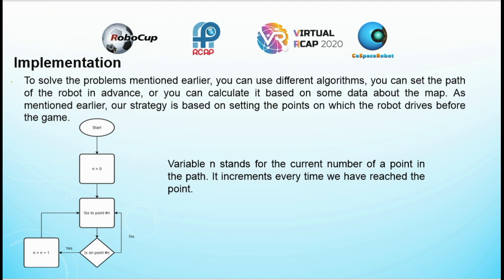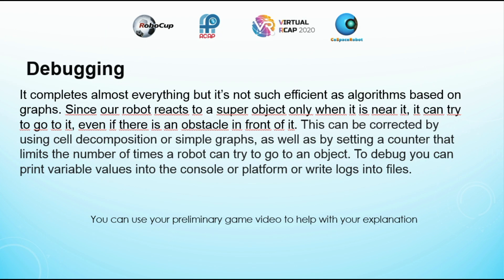To solve the problems mentioned earlier, you can use different algorithms. You can set the path of the robot in advance, or you can calculate it based on some data about the map. Our strategy is based on setting the points on which the robot drives before the game. The variable "Fireball AND" stands for the current number of a point in the path; it increments every time we have reached the point. Our algorithm completes almost everything, but it is not as efficient as algorithms based on graphs.